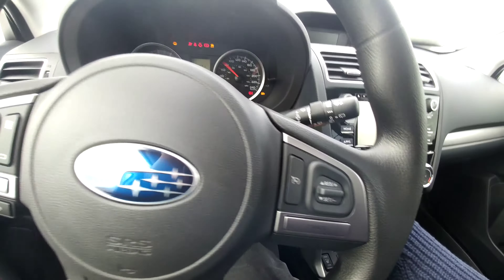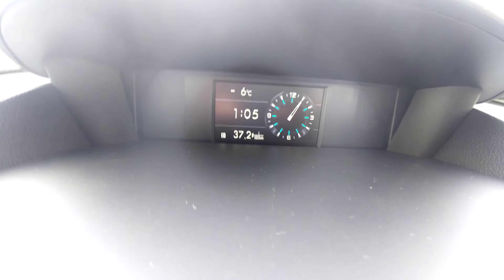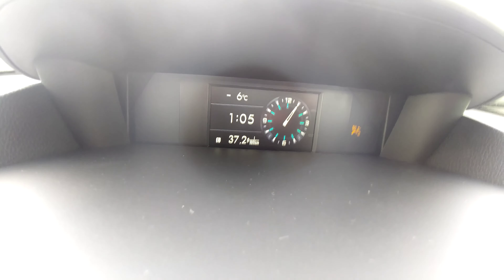Go ahead and fire it up — everything comes to life. There's a little information screen up here showing date, time, fuel economy, all that good stuff. A few different screens to choose from.